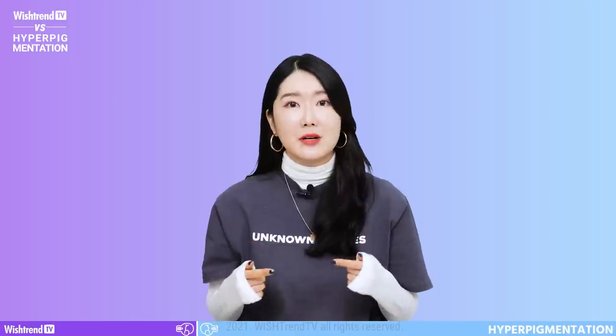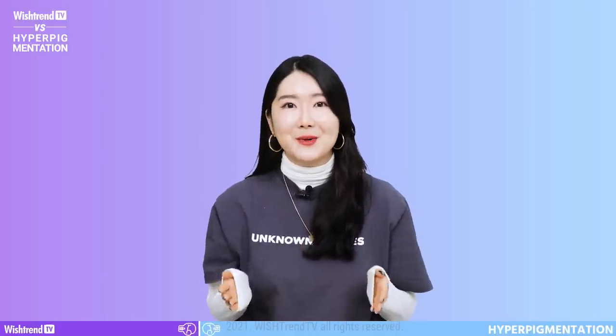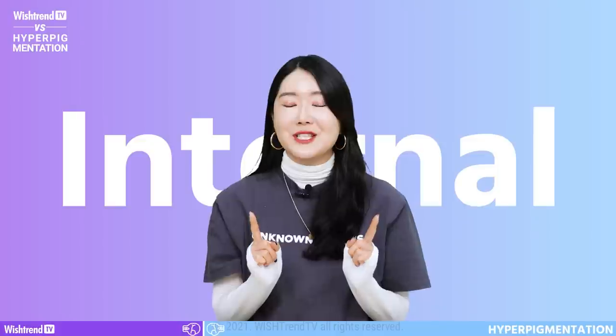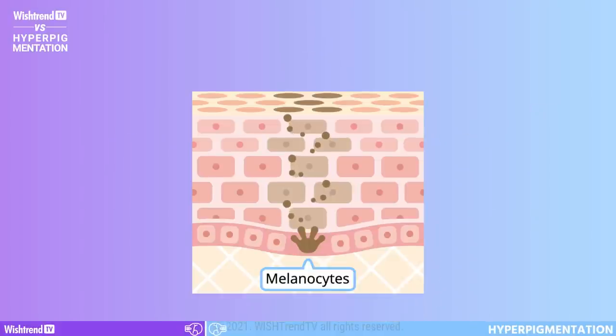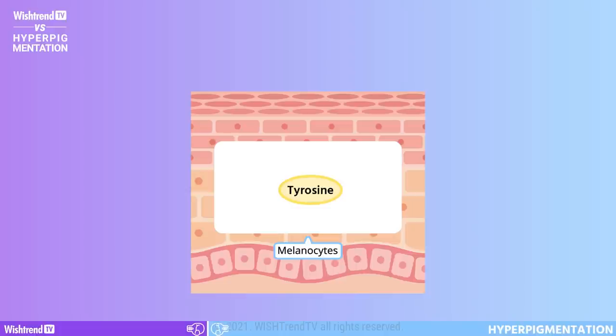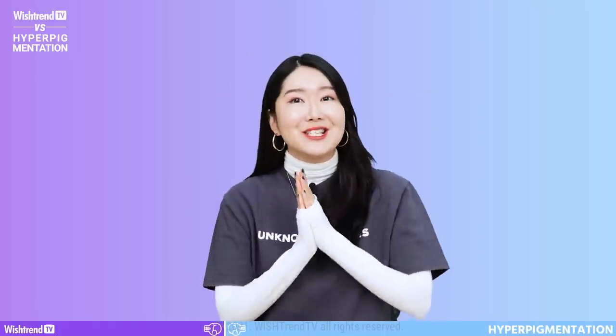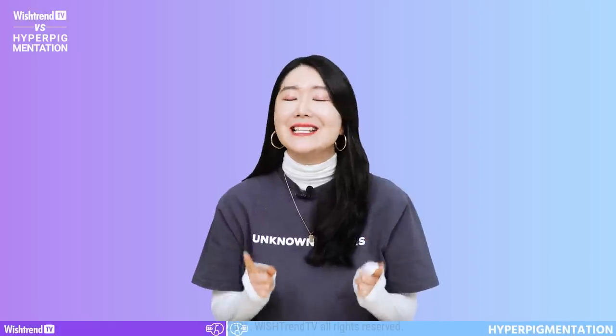We've divided brightening products into two categories depending on what they do: internal treatments and external treatments. In this episode, we're going to talk about internal treatments for hyperpigmentation. There is a protein called tyrosine found inside the melanocytes that produce melanin. If the skin gets overly stimulated by UV rays, tyrosinase enzymes oxidize the tyrosine in the melanocytes. The oxidized tyrosine produces melanin, and the skin cells that have this melanin rise up to the epidermis — a process that takes approximately 30 days.